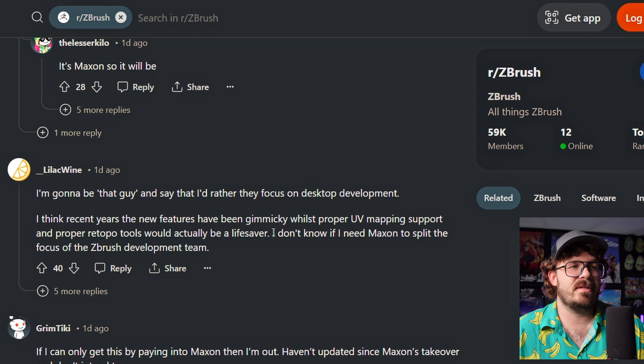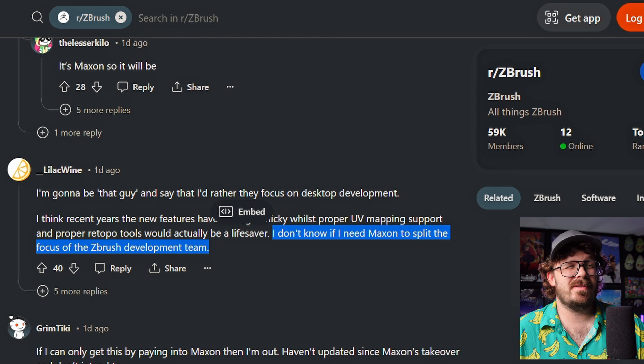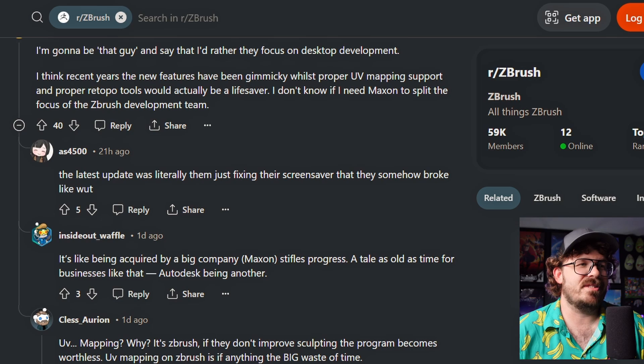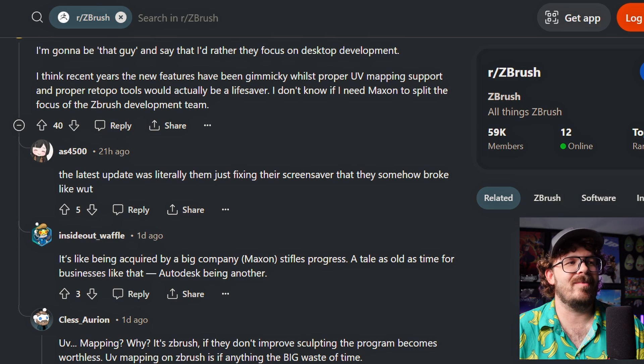I don't know if I need Maxon to split the focus of the ZBrush development team. That is a good point. Maybe they'll hire more people to focus on that. But really, if you have a certain number of employees working on ZBrush development and now we have an iPad section, they are different things. Yeah, that could be a bad thing.